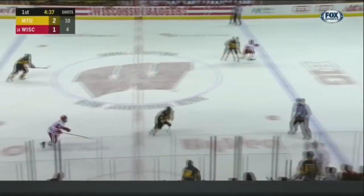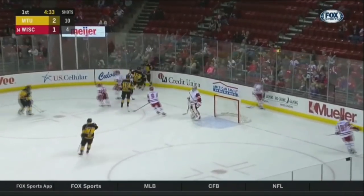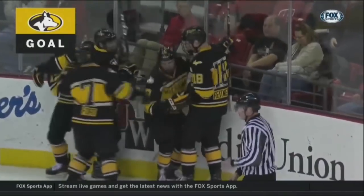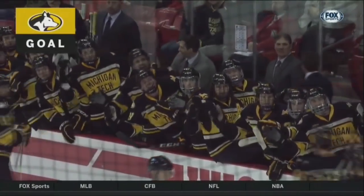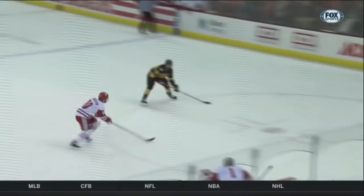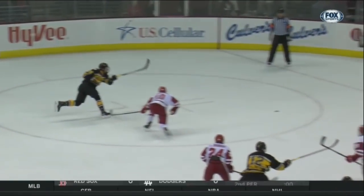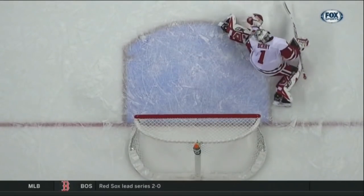The Rochester faceoff. Keegan Ford will push it across the line. Here's a pass over — here's a shot — scores! Another goal! Bretzman and the Huskies making it a 3-1 lead. Bretzman fired it from the left dot and beat Berry clean on an even-strength goal. Impressive pass over — Bretzman, the left-handed shot, went glove side it looks like.